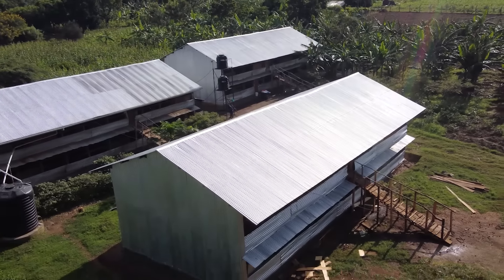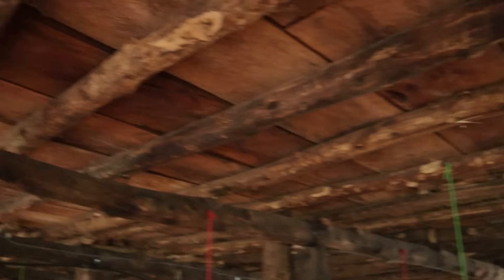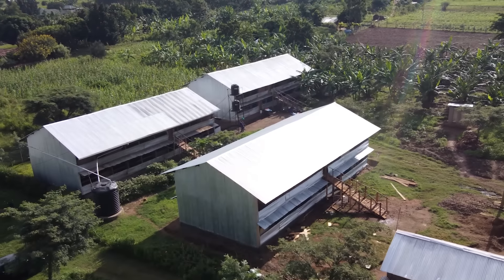That's three chicken houses. But each chicken house that I construct on the farm is usually a better version of the previous one. I try to improve particular things. On the outside they do look exactly the same, but in construction and strength and functionality, each one is better than the previous one.